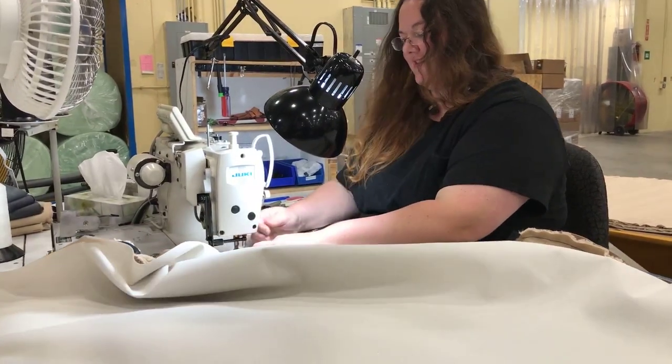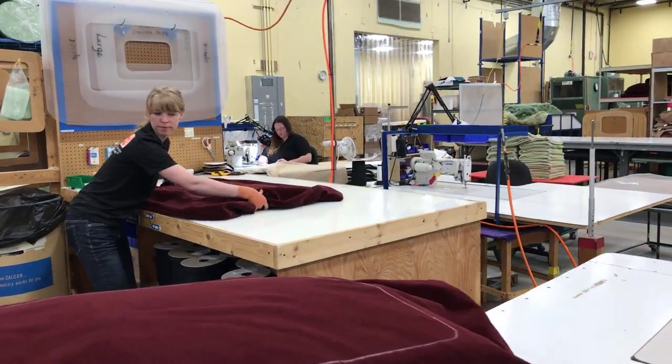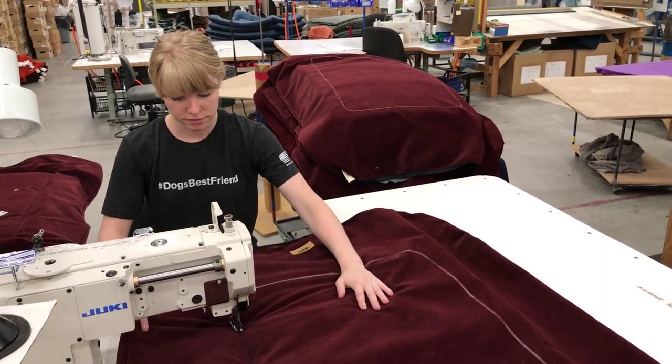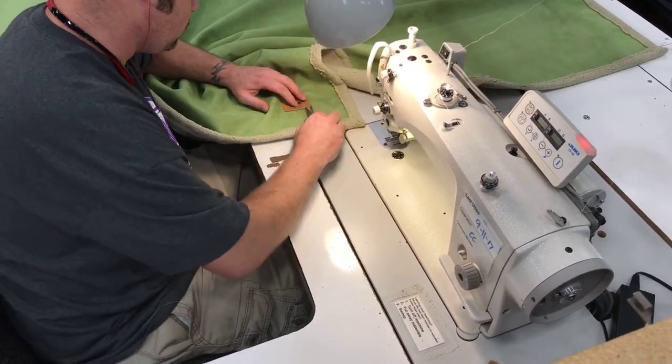My name is Cynthia Knox. I work at Westpaw. I'm part of the beds and mats team making the stuffed dog beds, blankets, and mats.